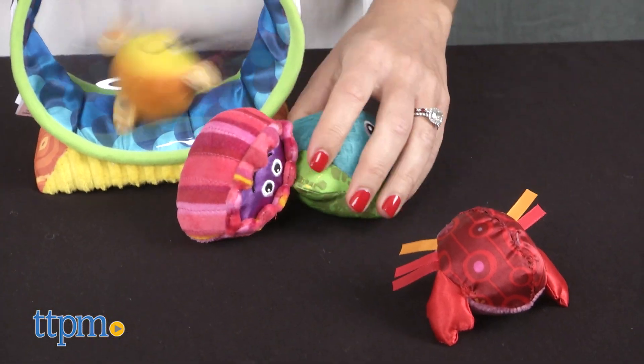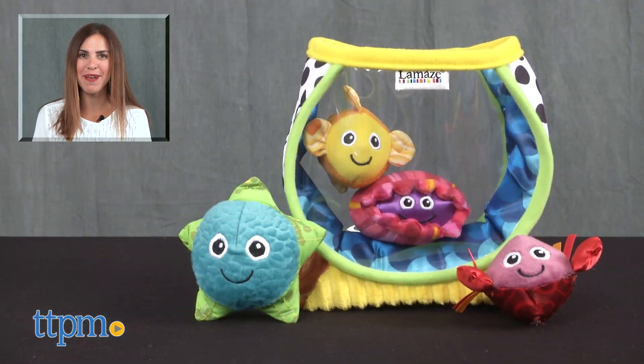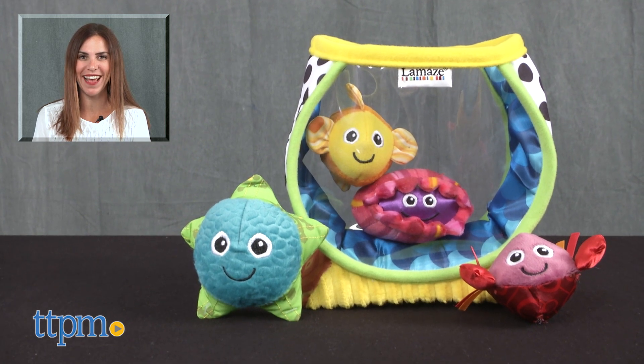When playtime is over, the sea creatures fit inside of the fishbowl for quick and easy storage. For where to buy and current prices, find us at TTPM and subscribe to our YouTube channel for more reviews every day.